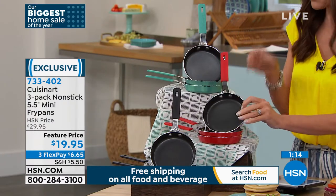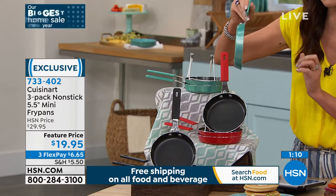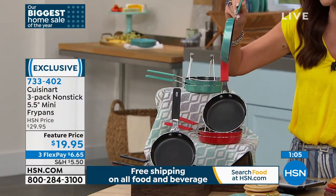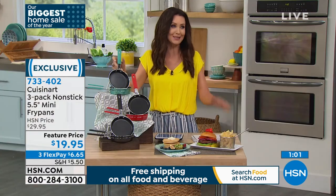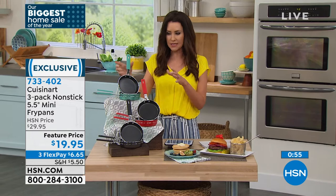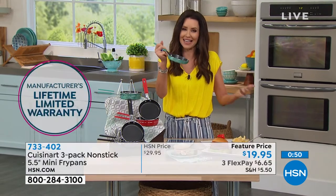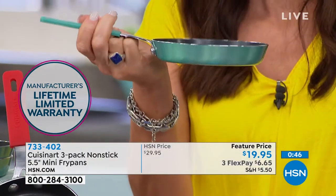Choose red, turquoise — it's kind of a gleaming turquoise with almost like a shimmer to it — or black. 733402 is your item number, $6.65 each. I had to look at my card three times — a lifetime warranty at $6.65 is blowing my mind. You're getting the name brand Cuisinart.